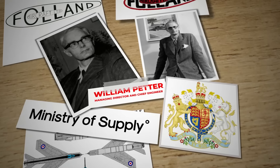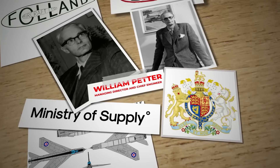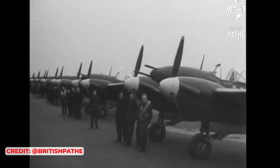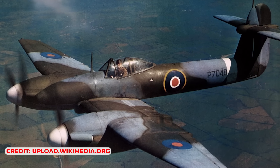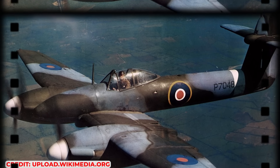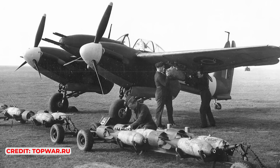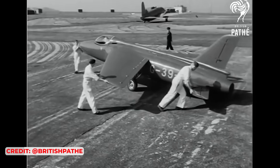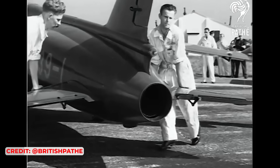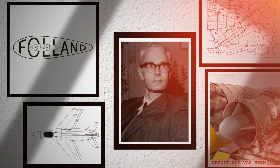Petter argued that in the event of an actual war, these complex and heavy designs would not be feasible to produce in sufficient quantities for a prolonged conflict. His insights were rooted in his World War II experience, during which his Whirlwind design faced cancellation due to its intricate construction and high material demands. Drawing from this, Petter recognised the likelihood of full-scale war with the Communist bloc and concluded that a lightweight, simple fighter with low production and operational costs was the most logical and sustainable option.